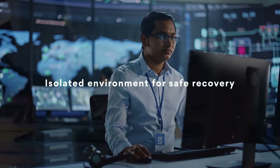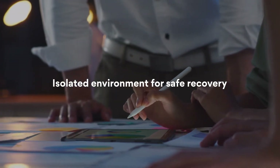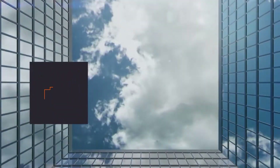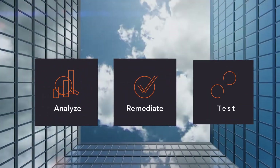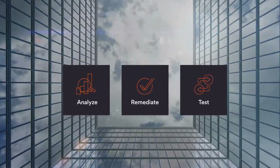After an attack, your data center is compromised. To recover, you need to establish an isolated environment to store point-in-time images of critical servers. You can then analyze, remediate, and test for safe recovery in this environment, with a public cloud being your best option.